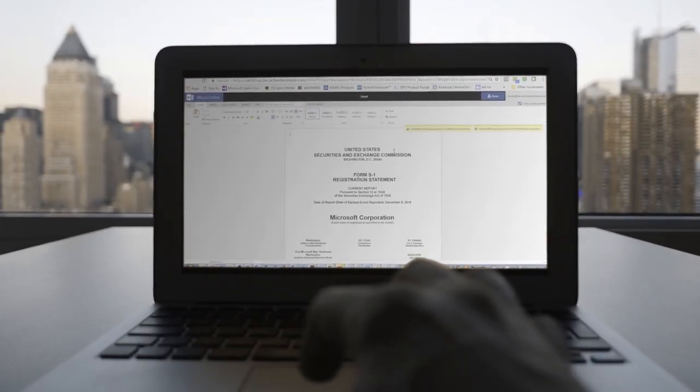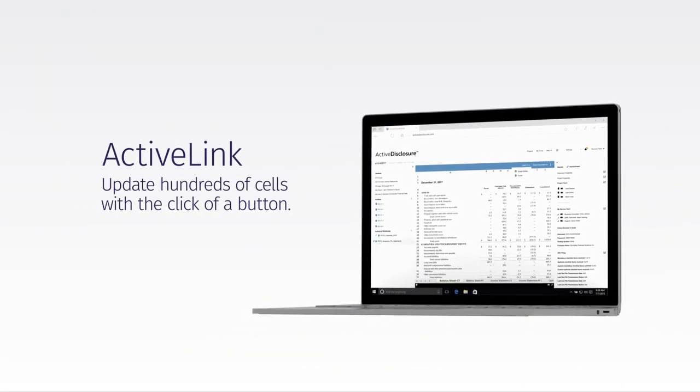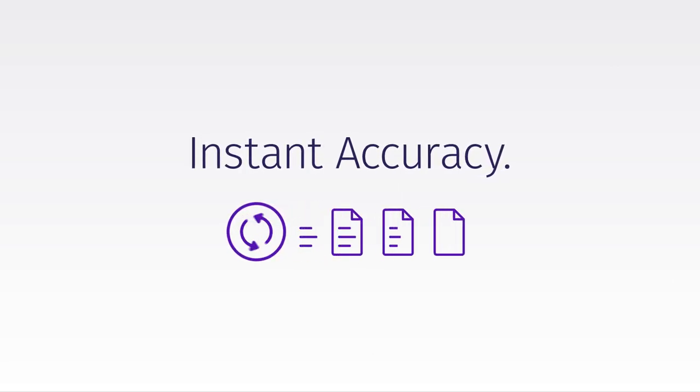With Active Disclosure, manual markups are a thing of the past. The ActiveLink function flows changes to text and charts throughout the mastered document seamlessly and accurately. You hit refresh, and updates go directly from your general ledger to Excel.